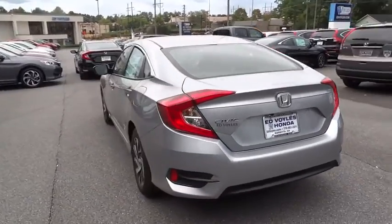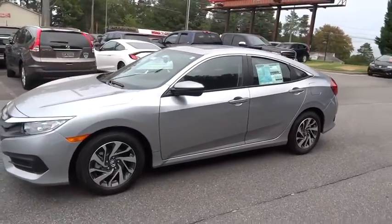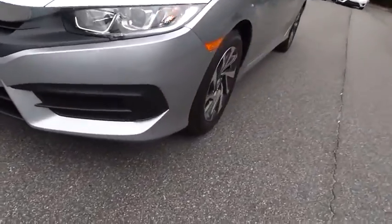Here are some of this vehicle's great options: traction control, stability control, keyless entry, steering wheel audio controls, remote engine start, anti-lock braking system, backup camera, Bluetooth, moonroof, power steering.